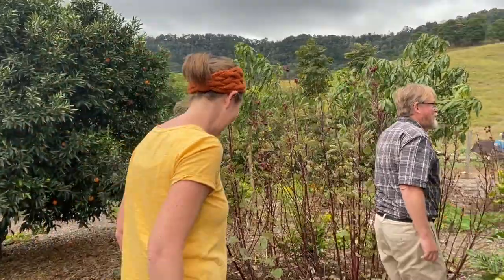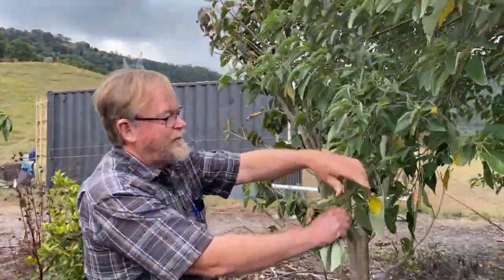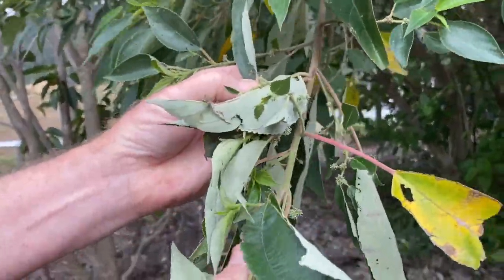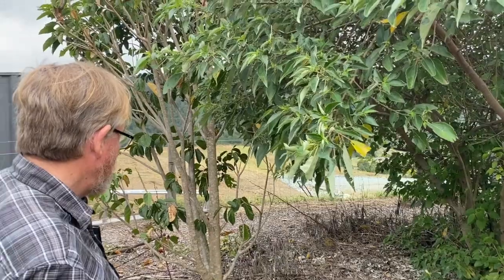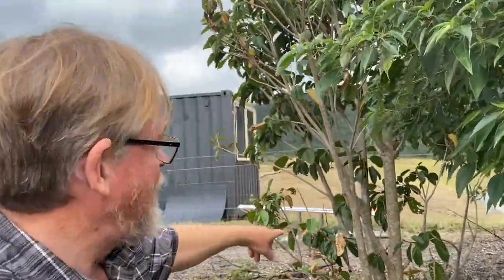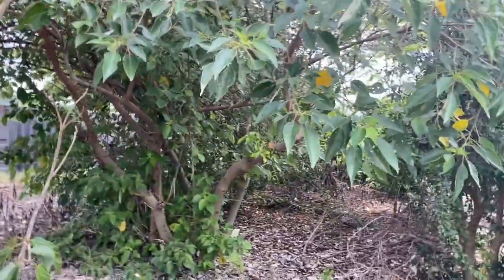So this is probably a better look at this native mulberry — you can see some little flowers coming on there. They're quite a palatable fruit; they could become a bit weedy if you don't control it. I think this is a native quince — again, we haven't had any fruit off that one so I can't really comment on it.